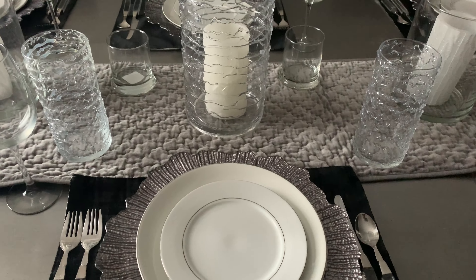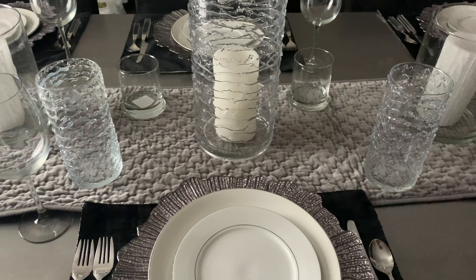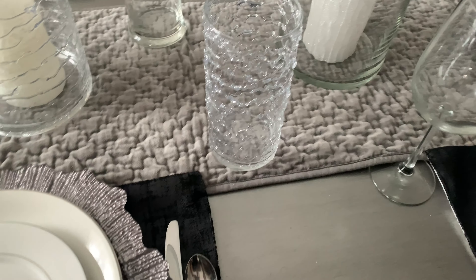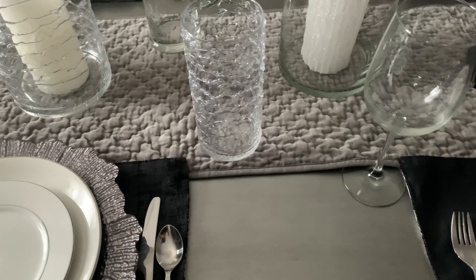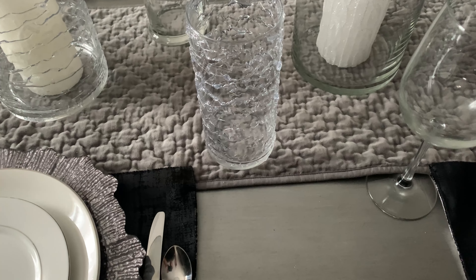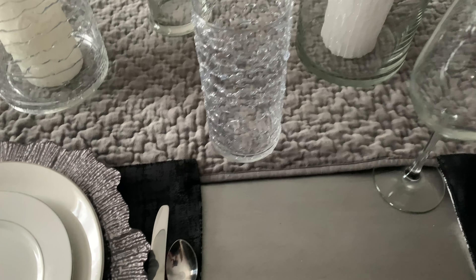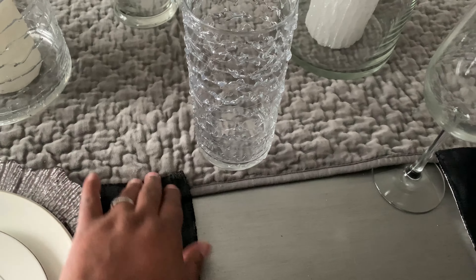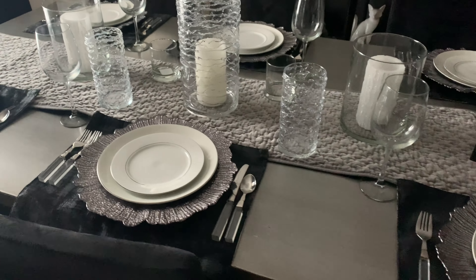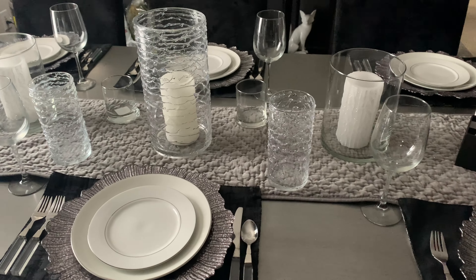Now on to the centerpiece. The runner I picked up from Target several years ago at Christmastime — also on clearance — and it only cost me $5. It is a velvet material, very luxurious, and as you can see it goes very well with my table setting.